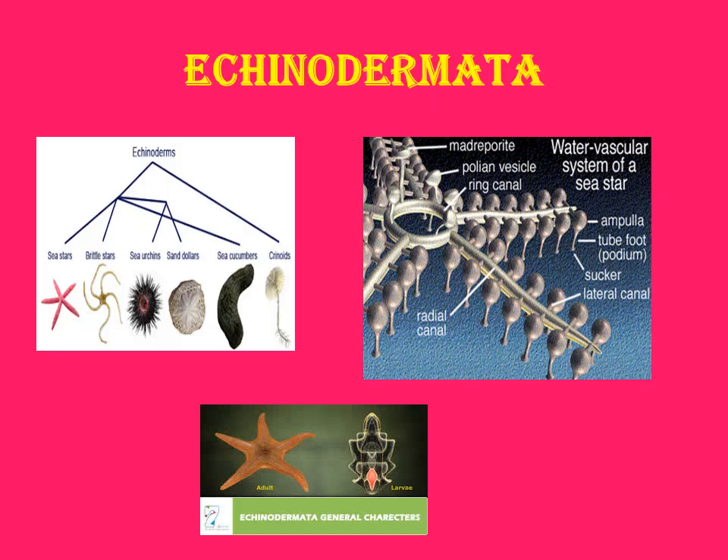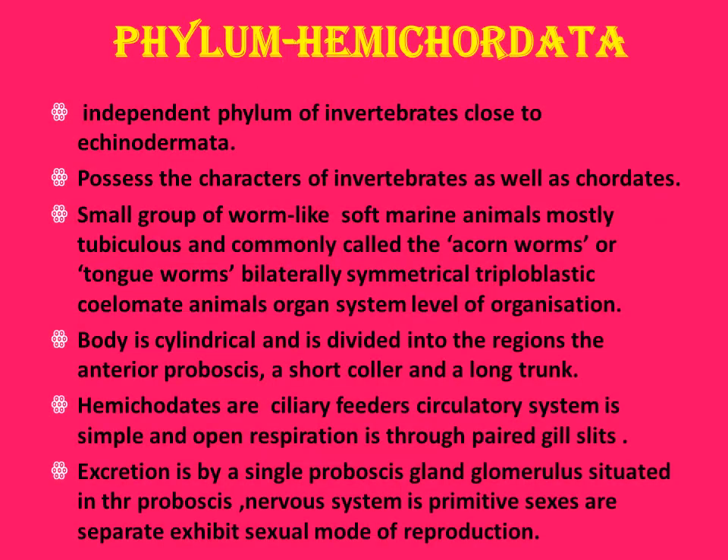Phylum Hemichordata is an important group. It is just close to the invertebrates — they possess characters of both invertebrates as well as chordates. So this is an intermediate animal between invertebrates and chordates. These are worm-like soft marine animals and tubicolous, generally called Hemichordates.